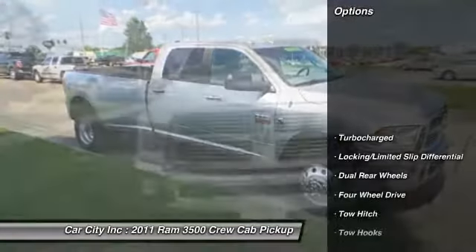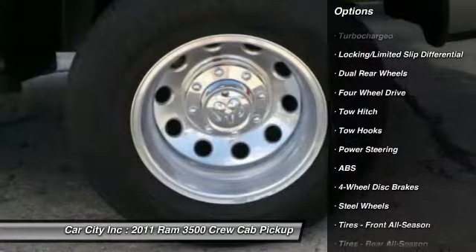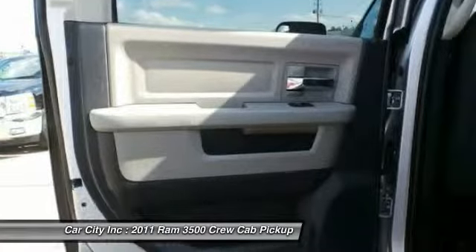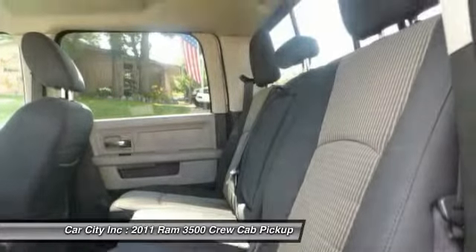Here are some of this vehicle's great options: anti-lock braking system, tow hitch, keyless entry, driver airbag, adjustable steering wheel, power steering, cruise control, four-wheel disc brakes, four-wheel drive, floor mats.